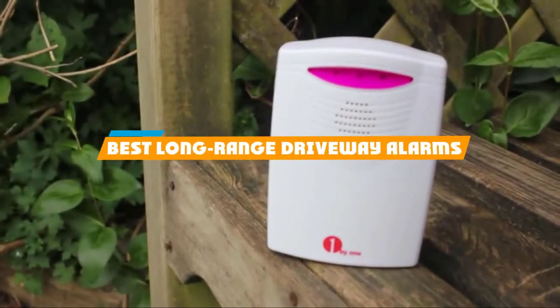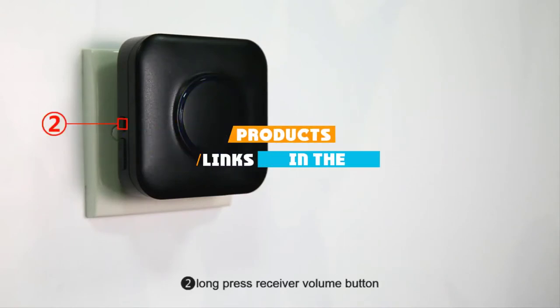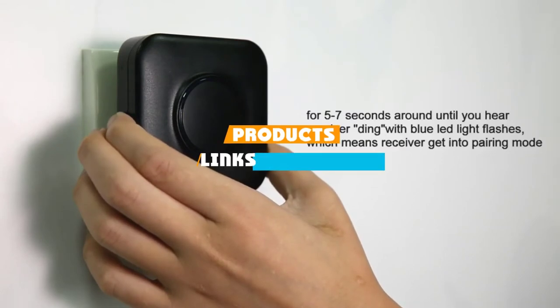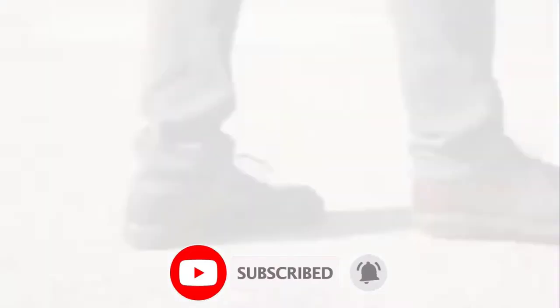If you are looking for the best long-range driveway alarms, here's a list you must see. We made this list based on our personal preference, rated based on features, prices, quality, durability, and reputation of the manufacturers. We've included options for every type of customer. So let's get started!